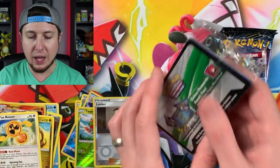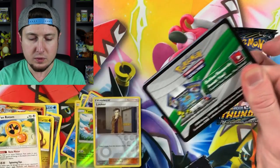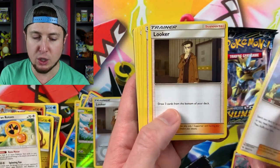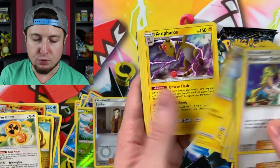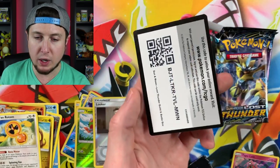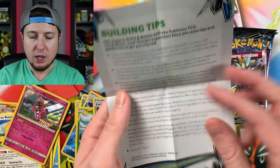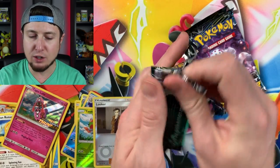Oh look at that - we got Tapu Lele! I did not get Tapu Lele at my Lost Thunder pre-release tournaments. We have the Tapu Lele Lost Thunder pre-release promo - very cool. You're going to get a bunch of rares inside of this - Professor Elm's Lecture, which I hope we pull a full art version. We got Looker, Titan's Liza, some Flaaffy, Ampharos - those are rares. Wigglytuff is a rare too. There's the code card to unlock it for the Pokemon TCG Online, and you also get a little building tips booklet.